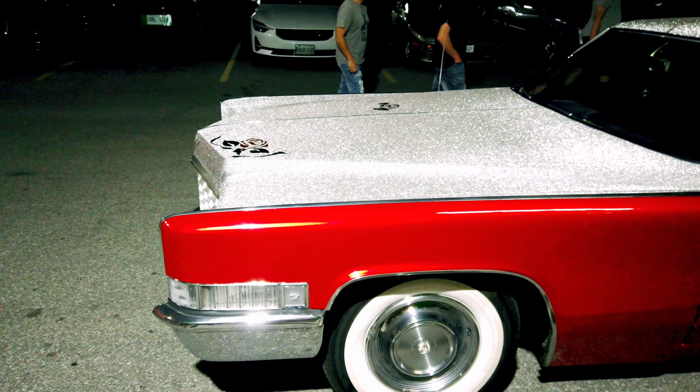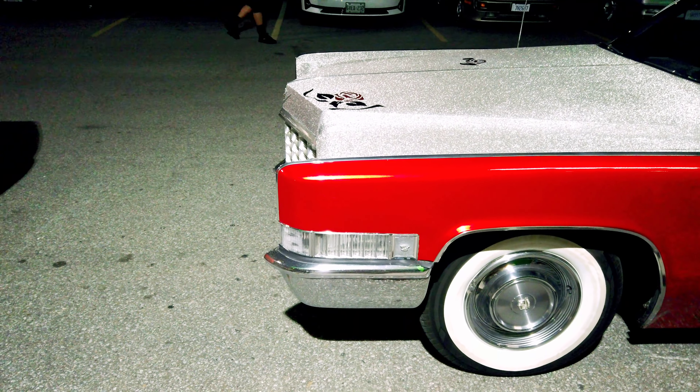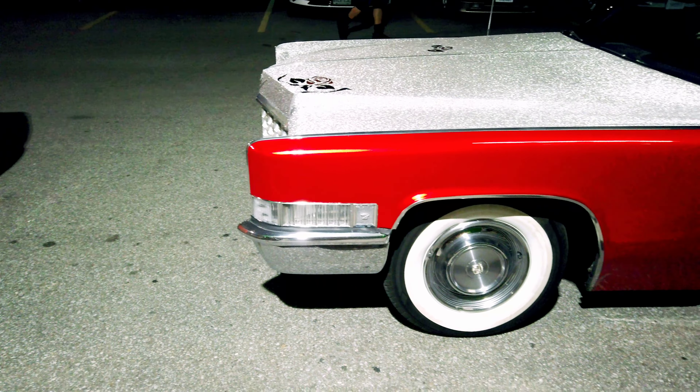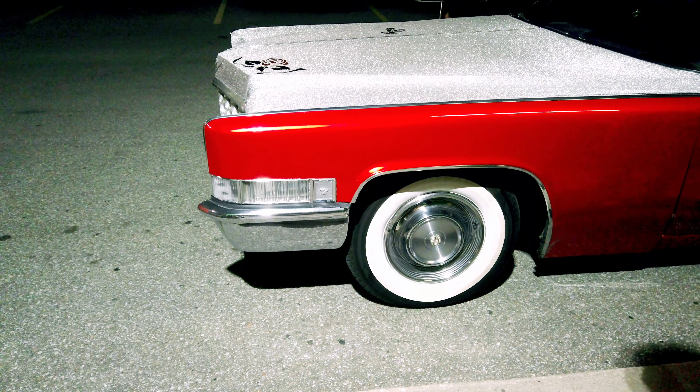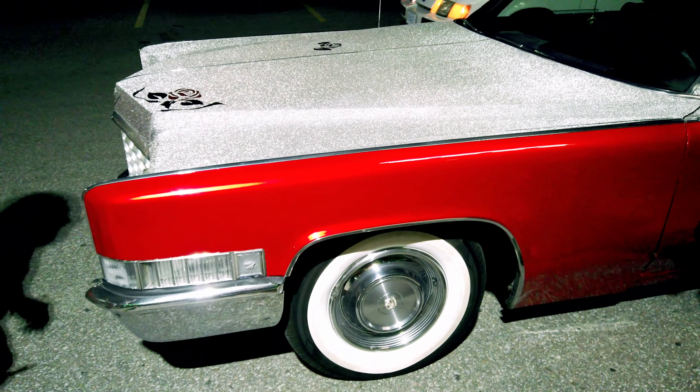What do they call that flake in that paint, the grate? So this is not really paint, this is a wrap. Oh, get out! What is that? It's a wrap. Wow! Isn't that... it's a wrap! You gotta be kidding.